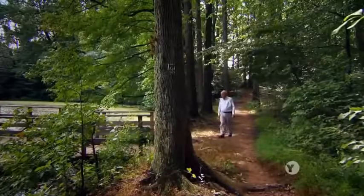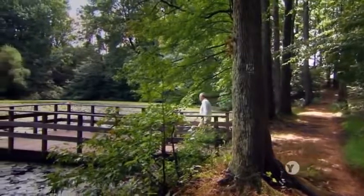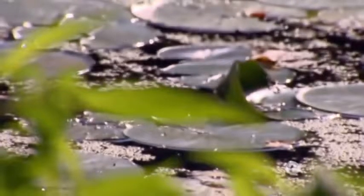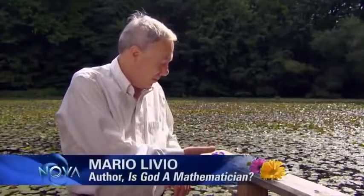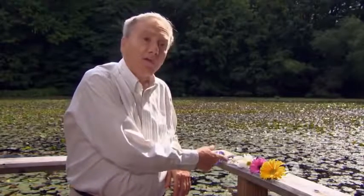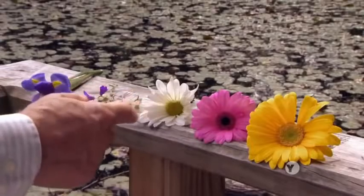Mario Livio is an astrophysicist who wrestles with these questions. He's fascinated by the deep and often mysterious connection between mathematics and the world. If you look at nature, there are numbers all around us. Look at flowers, for example. There are many flowers that have three petals like this, or five like this.